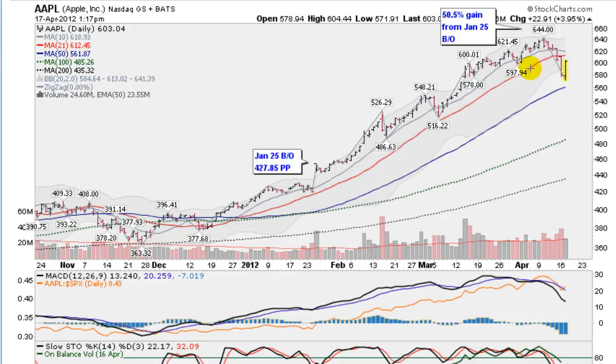We're also now closing below this red line, which is the 21-day moving average. And you'll notice that volume has picked up — two distribution days in a row on the way down as it sliced through this 21-day moving average. So really taking a lot of the momentum out of this run now, finally getting some sort of a correction, which is to be expected. This was a 50.5% gain since January 25th.